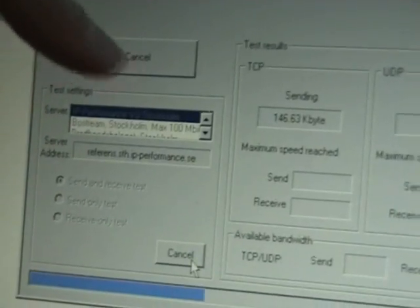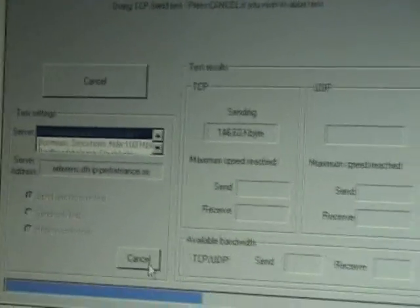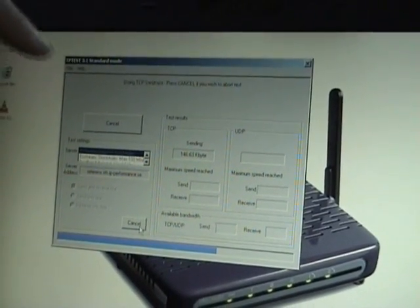Here I am testing with ISP and we are going to do a TCP and UDP uplink and downlink speed test. This may take some time so we will pause for now.